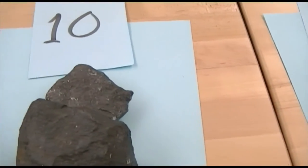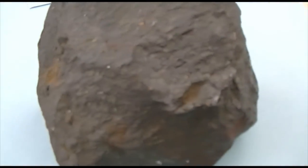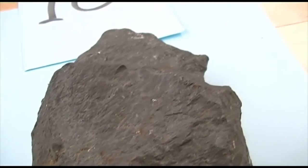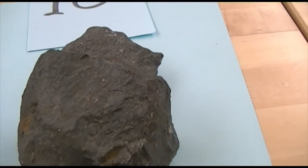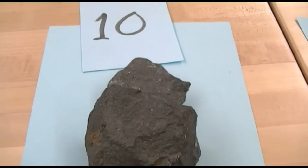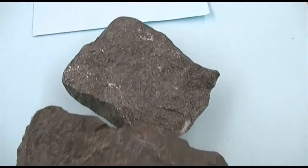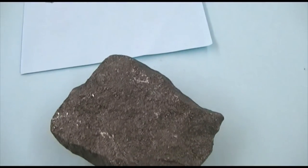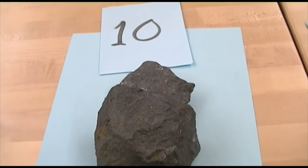And then the last of the minerals, number ten. This does not have cleavage. It's massive, random break. Very rich in iron. The diagnostic feature about this particular mineral is that both pieces are magnetic — a magnet will stick to both of these minerals. So this mineral is magnetic.